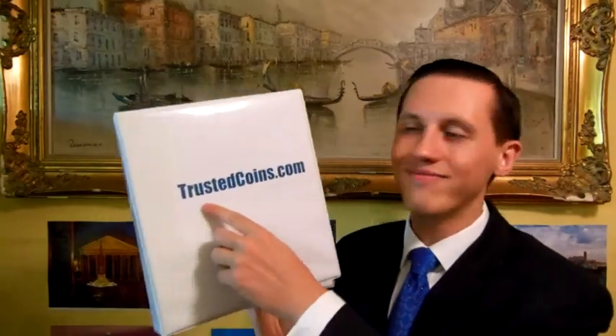So visit my site trustedcoins.com for a bunch of Greek coins. Goodbye and thank you.